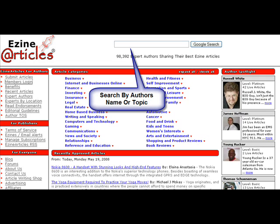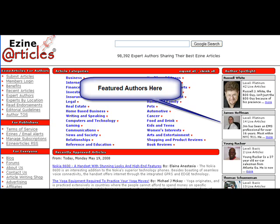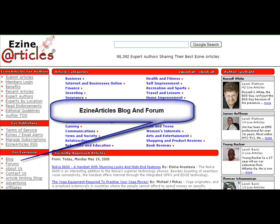Once you get to EzineArticles.com, you can search in the top Google search bar by author's name or topic, or you can click on a topic below and just see what articles are available to read in that topic. The featured authors are there — they just randomly feature authors, so you will be up there eventually. The recently approved articles are on the front page listed there, and they schedule out as they add new ones.